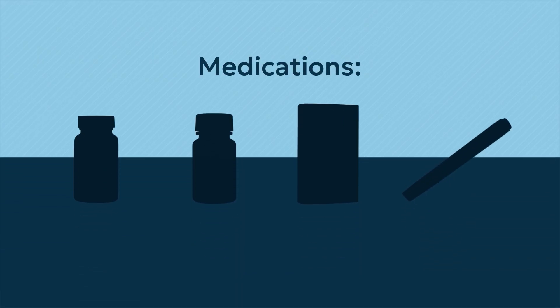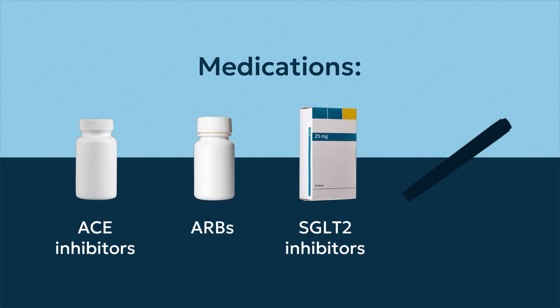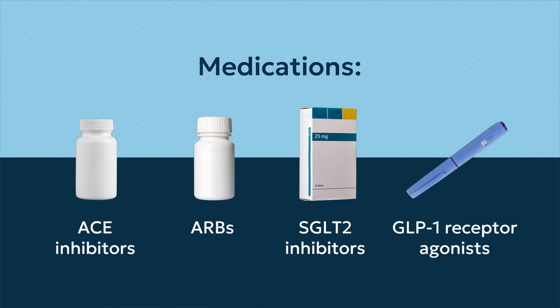Some medications available to treat patients with CKD are ACE inhibitors, ARBs, SGLT2 inhibitors, and GLP-1 receptor agonists.